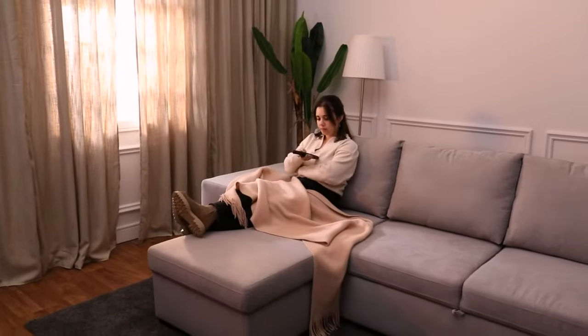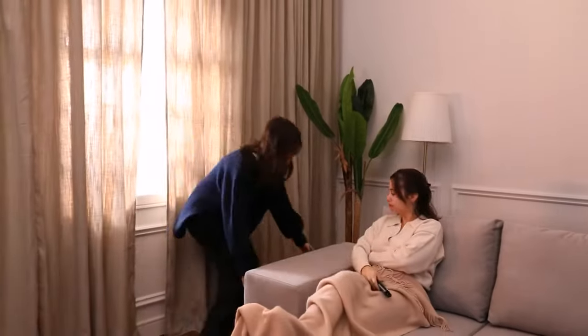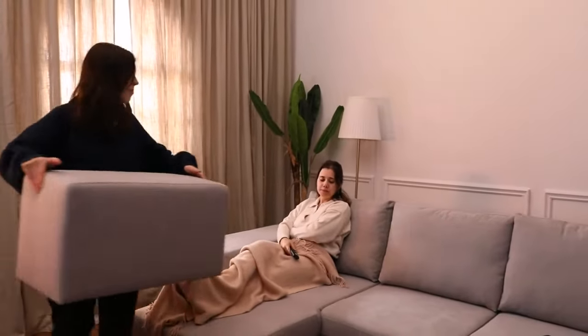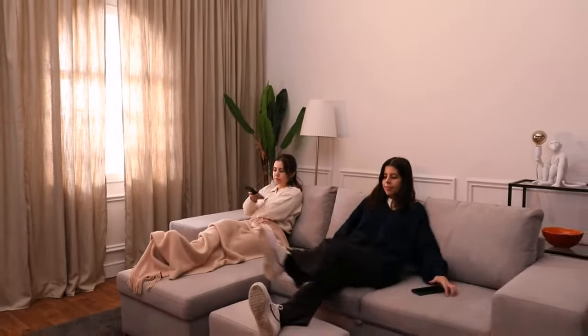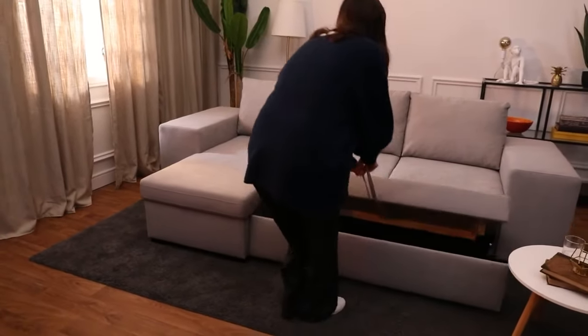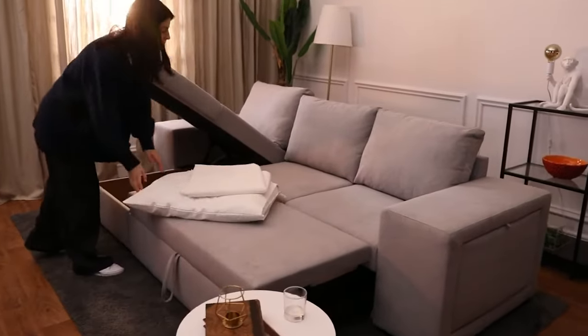Well, everyone knows that a comfortable sofa for the whole family and friends takes up space. Can you imagine having a sofa with a puff tucked in the armrest that you can use for relaxing, as an extra seat, or even as a side table? Or a sofa that turns into a large bed in seconds and has room to store all the bedding?